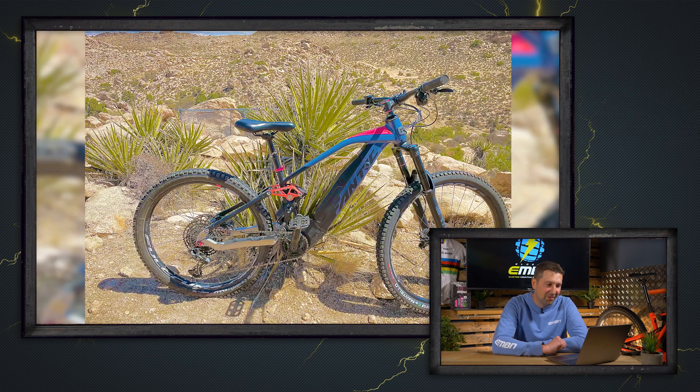Next up is David with a Fantic — he's out in California with two of them out for a ride. He's 72 years old with an 82-year-old out with him. Great to see older guys out there on the e-bikes, absolutely shredding it. Loving that shot — super nice.